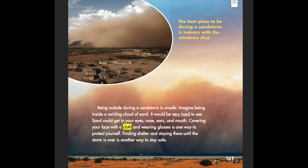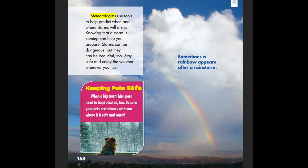Covering your face with a cloth and wearing glasses is one way to protect yourself during a sandstorm. Finding shelter and staying there until the storm is over is another way to stay safe. The best place to be during a sandstorm is indoors with the windows shut. Meteorologists use tools to help predict when and where storms will arrive — knowing a storm is coming can help you prepare.